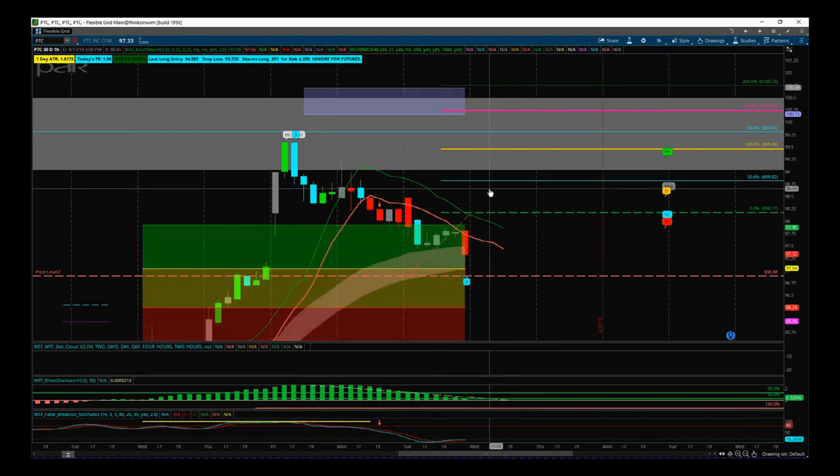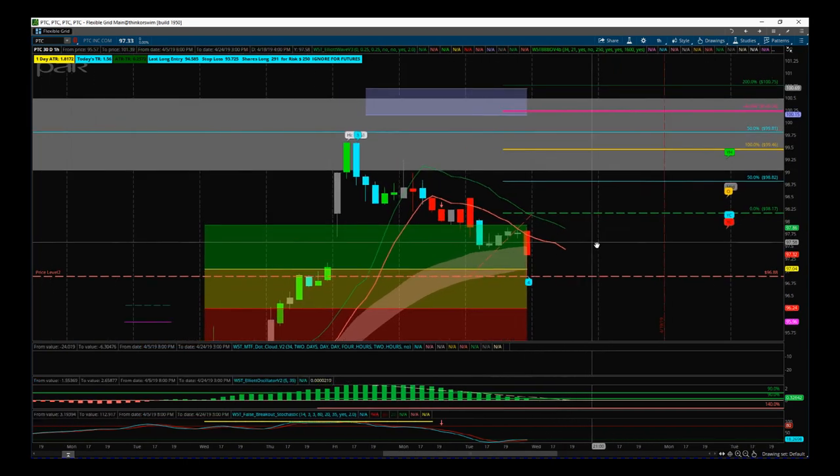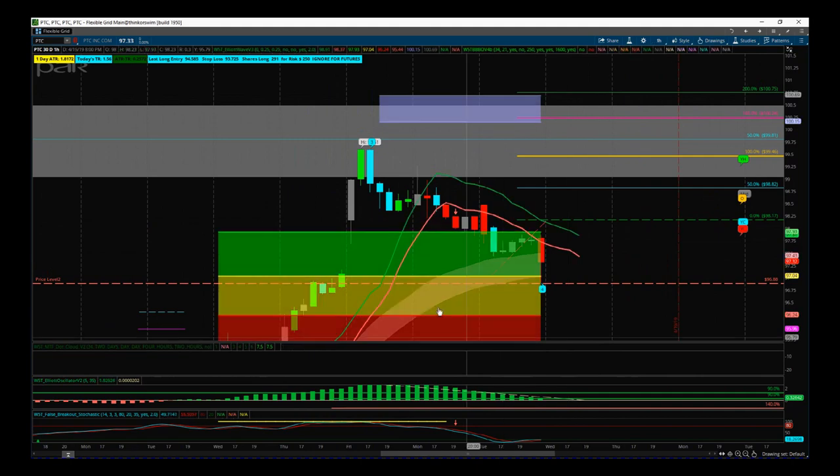But this is a good looking setup. If we get that bullish momentum resume today, you get a nice little trade into the end of the week on PTC on the 60 minute time frame. Okay, so that's it for today — have a great trading day, speak to you all tomorrow.